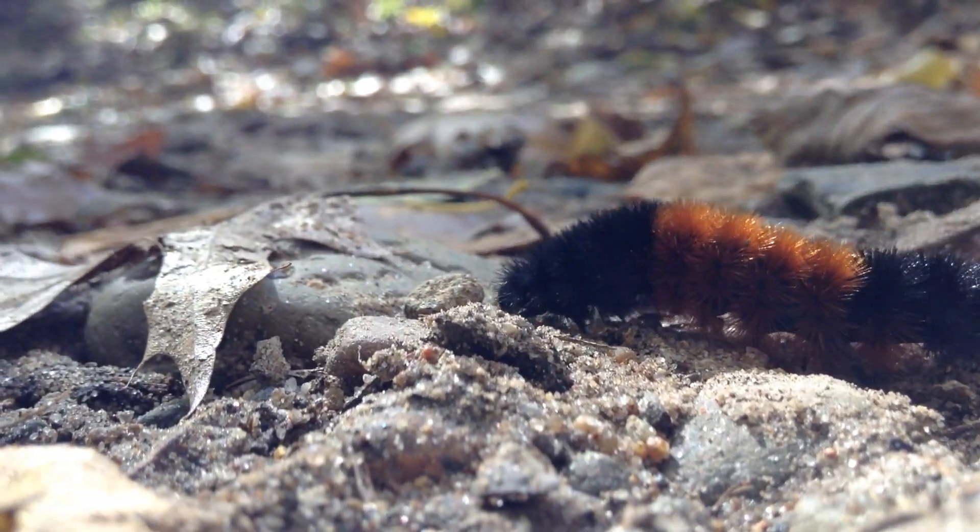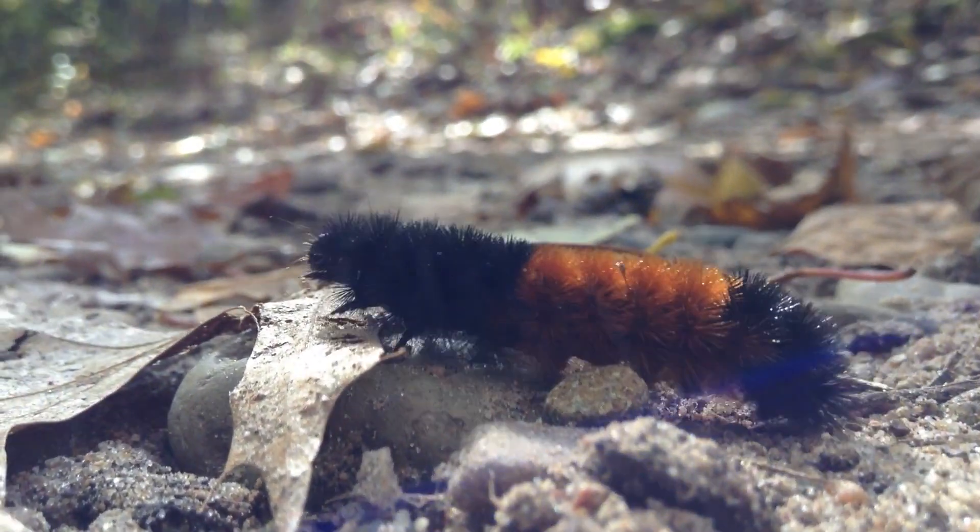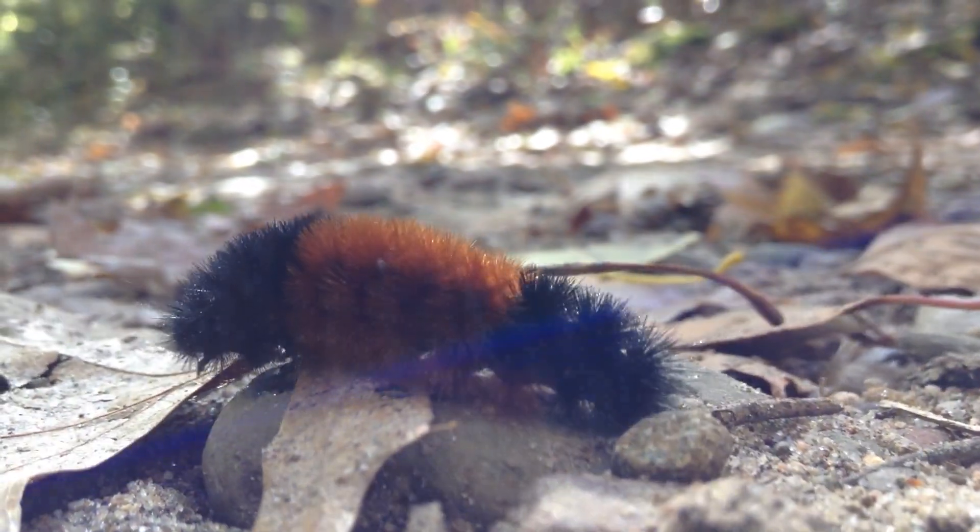Welcome to the garden. Today we're going to be talking about woolly caterpillars. You might also know them as banded woolly bears or woolly worms.